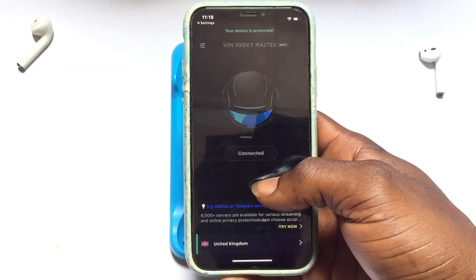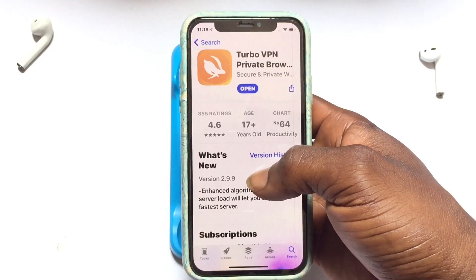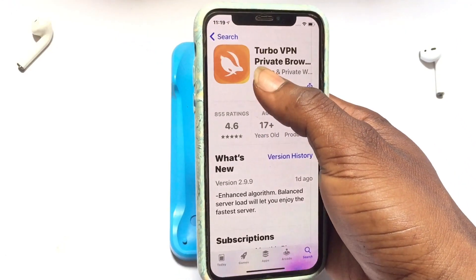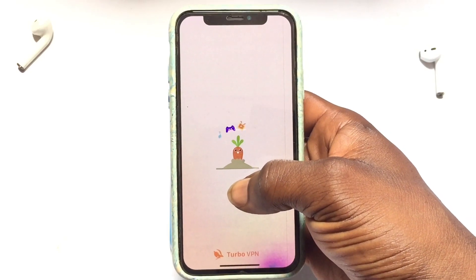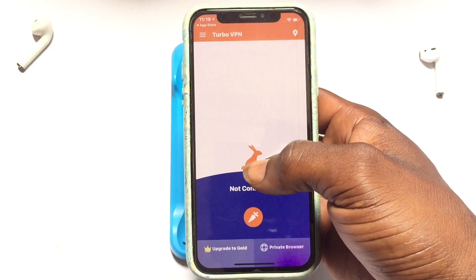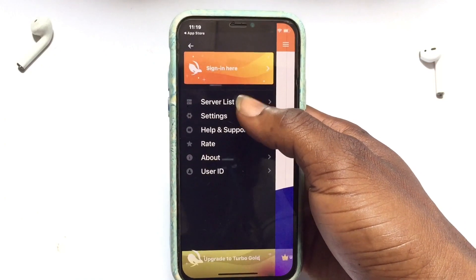Moving on to the second VPN on this list: Turbo VPN. This VPN is also available on Android and has 855 ratings with 4.6 reviews. Once you have it installed, tap Allow and wait a couple of seconds for it to open. Like most of these VPNs, it has a pro version they will try to impose on you. Tap onto the top-left corner to access the server list.